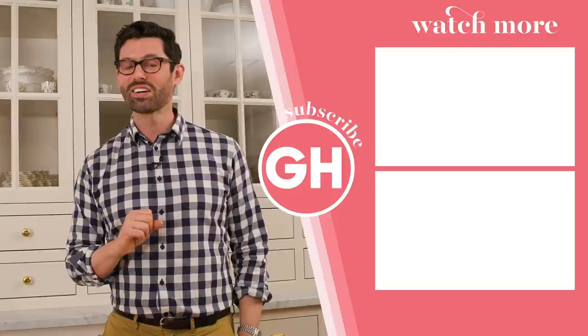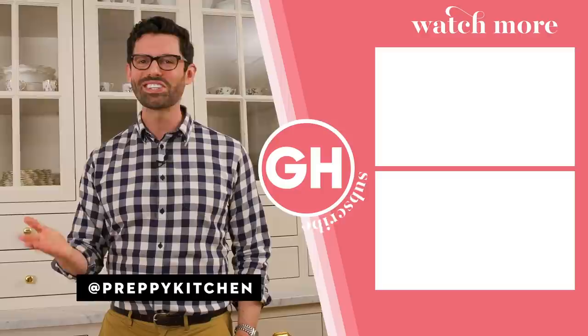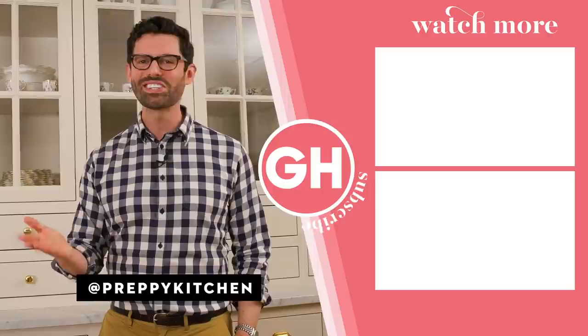Thanks so much for following along on this little tour. I hope you enjoyed it. Don't forget to subscribe to Good Housekeeping, and you can find me on my channel, Preppy Kitchen, where I, John Cannell, teach you how to make delicious home-cooked dishes to share with your family and friends. See you soon.